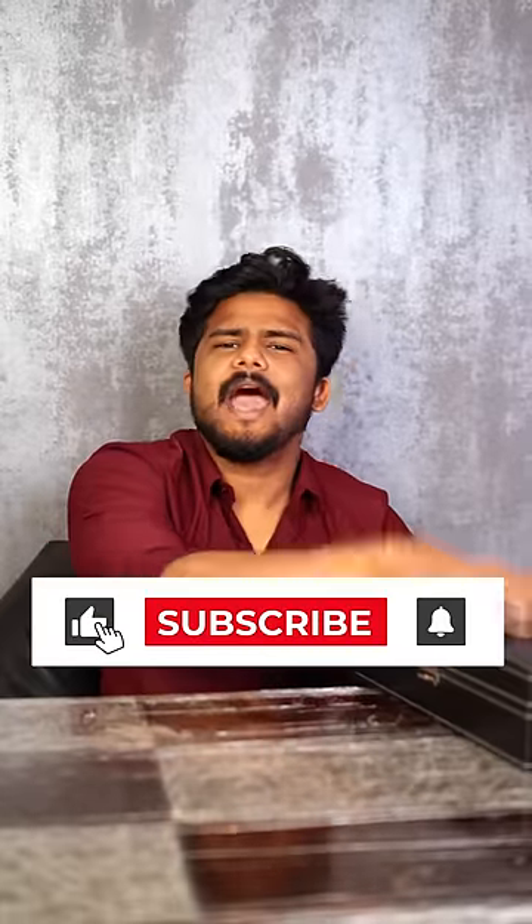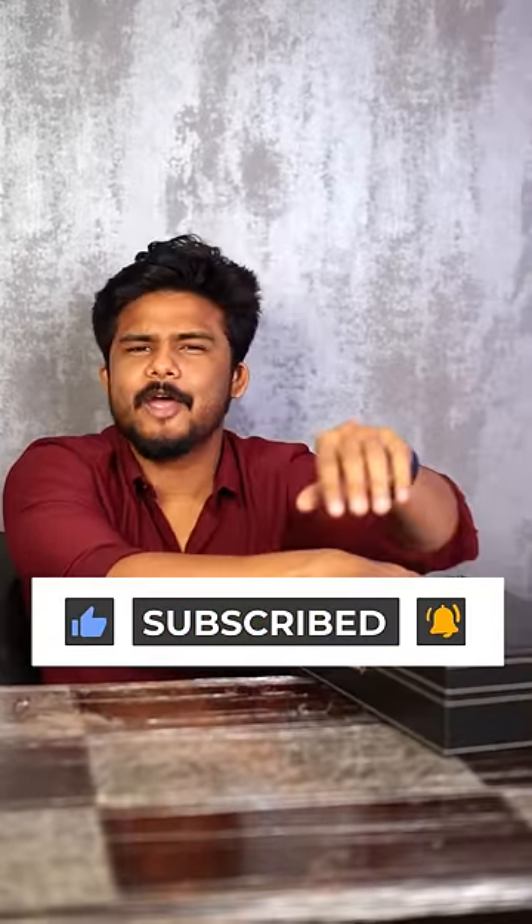The box link is in the comment section. And for more shorts like this, subscribe to Fashion Verge.